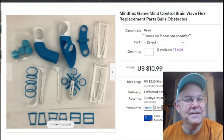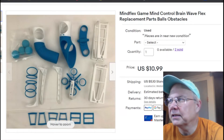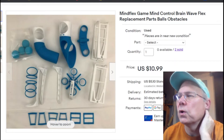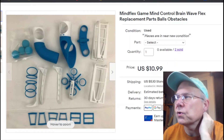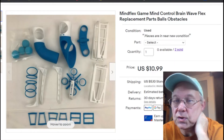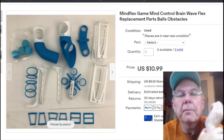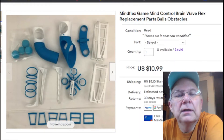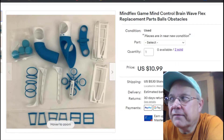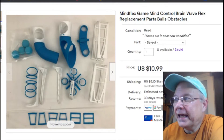Next, a Mind Flex game — just a bunch of parts and pieces. This is a variation listing, so it was a part that sold out of here. I'm not entirely sure what piece it was because I didn't note it specifically. I paid 50 cents for it, listed it June 9th, 2020.